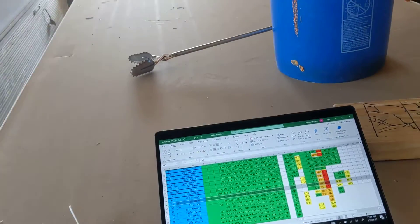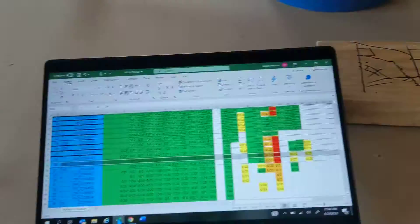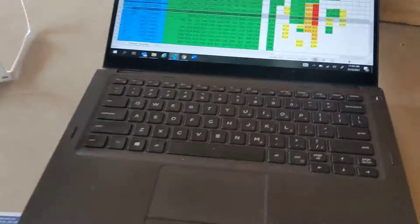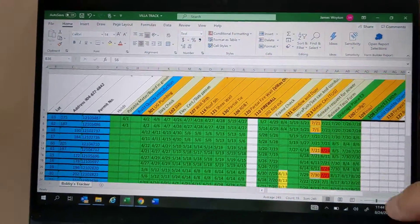All right, it's a warm — I think it's Tuesday. So I am in lot 59. Let me show you in yellow — this is my inspection tracker here.